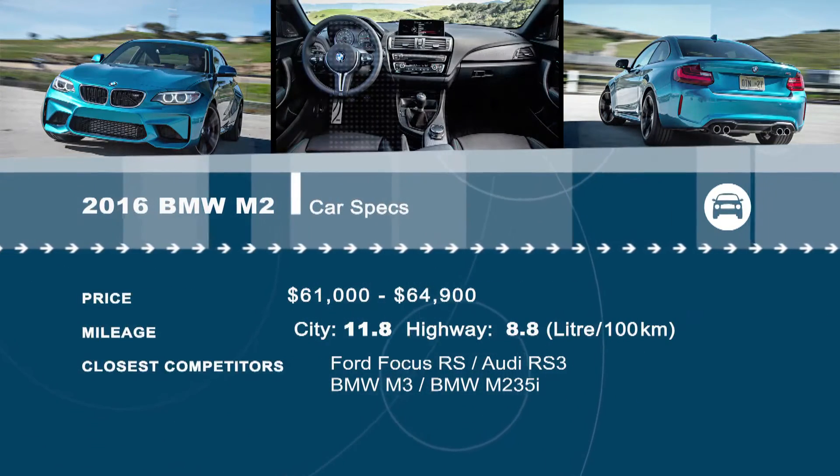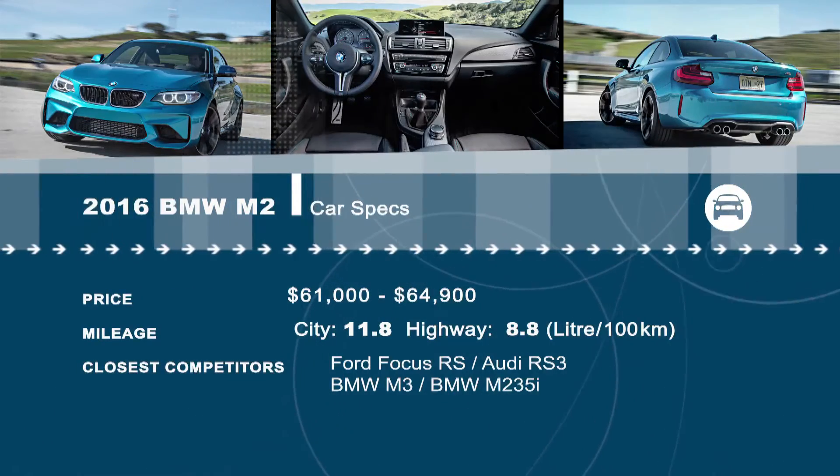Looking for a new vehicle? Check out all the models at our new website, drivingtelevision.com.